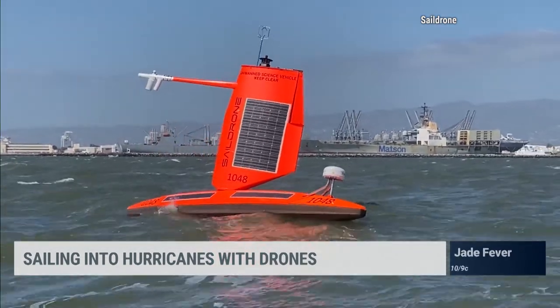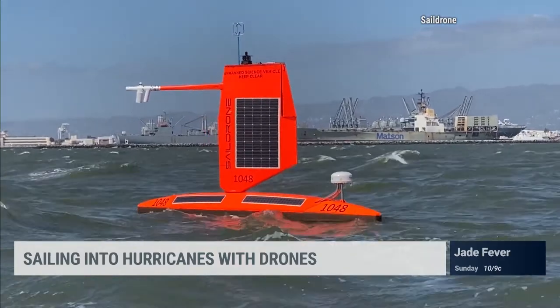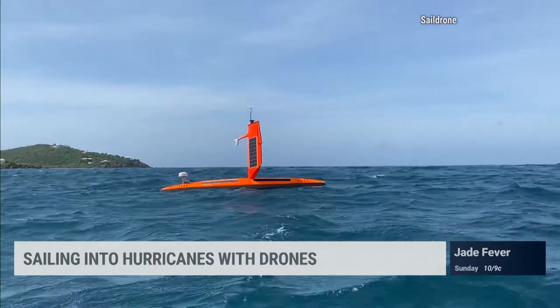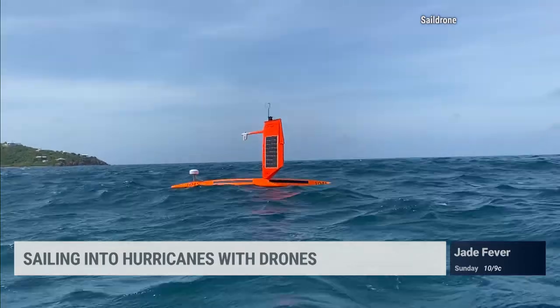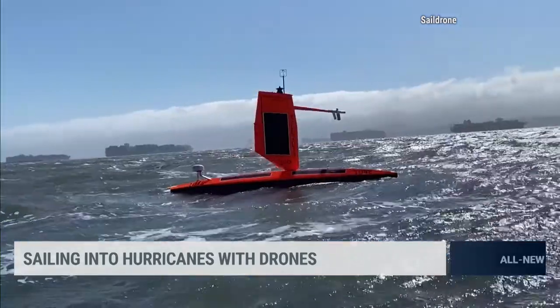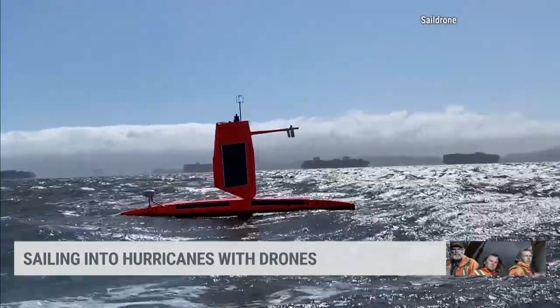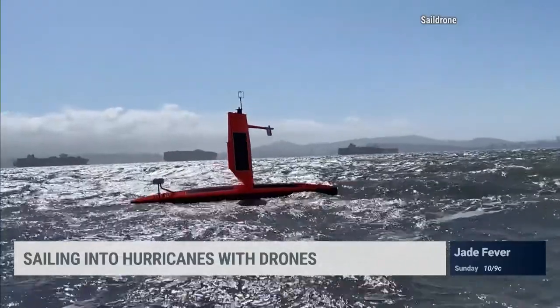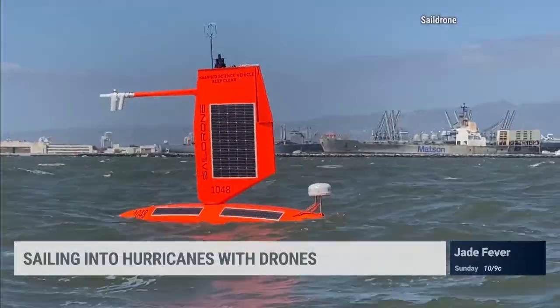How big is your fleet? We have a fleet of 100 vehicles, about 30 deployed globally right now. How many will you send into one storm? Right now we have five vehicles deployed in the area. The goal is to track storms as they come from east to west — as the storm forms, the ones in the east will measure it, and as it intensifies, the ones in the west will measure it. So probably one or two vehicles per storm.